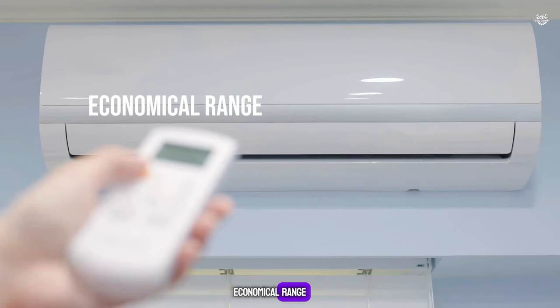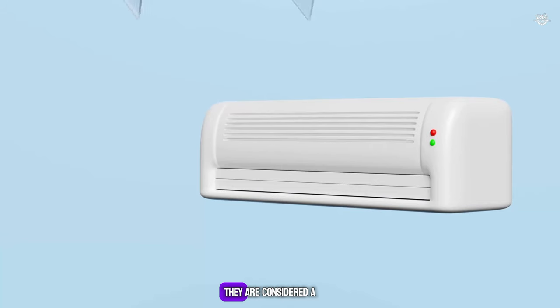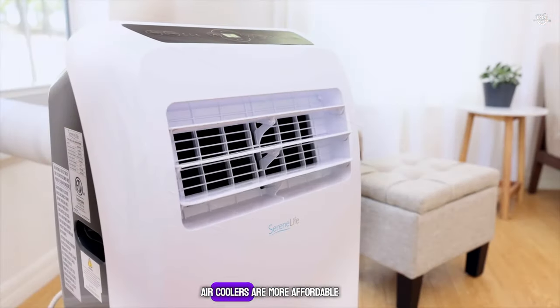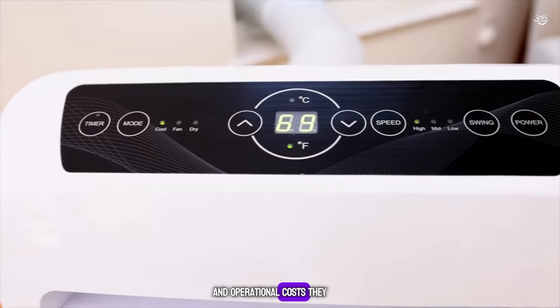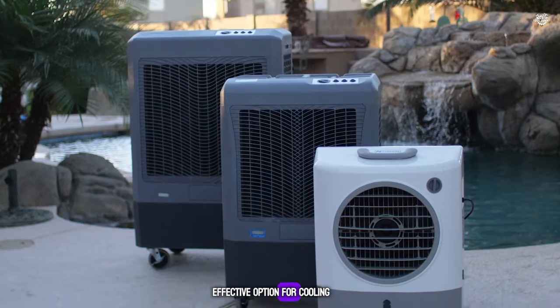Economical Range: The initial purchase cost of ACs is higher compared to air coolers, and they are considered a long-term investment with higher operational and maintenance costs. Air coolers are more affordable both in terms of initial purchase and operational costs, consuming less electricity and making them a cost-effective option for cooling.